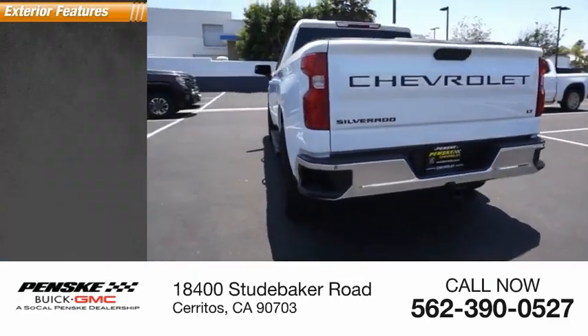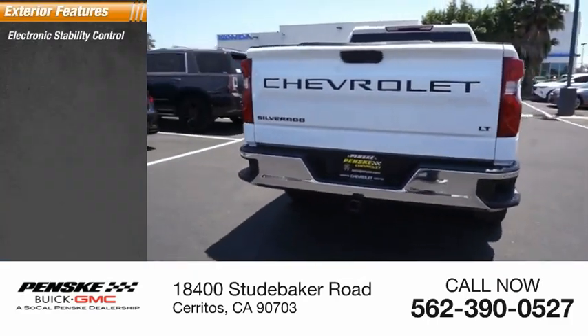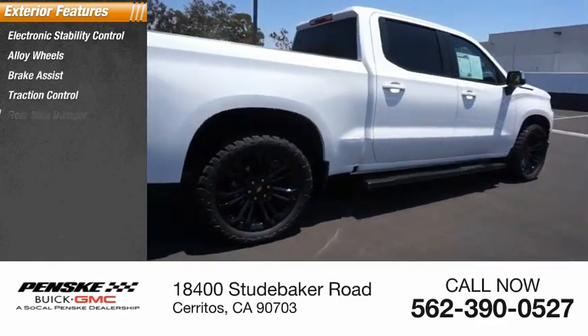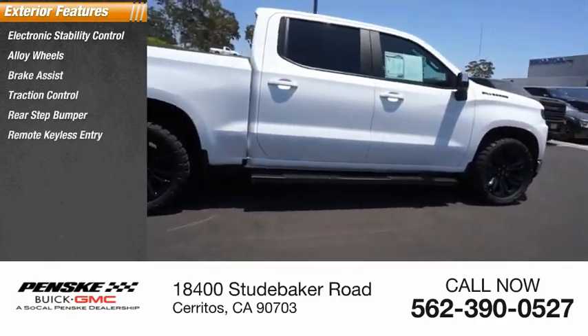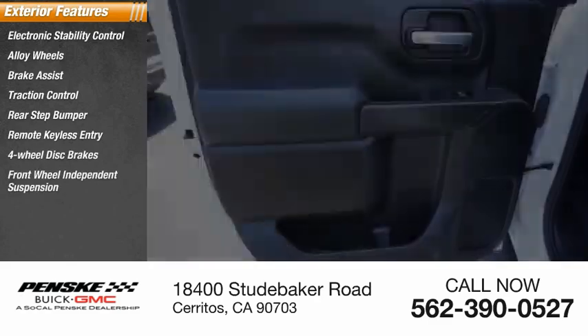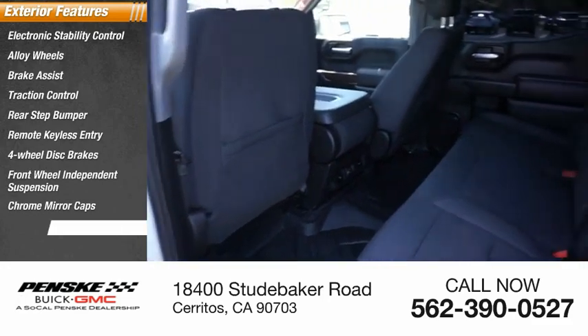Here are some of this vehicle's great options: electronic stability control, alloy wheels, brake assist, traction control, rear stabilizer, step bumper, remote keyless entry, four-wheel disc brakes, front wheel independent suspension, chrome mirror caps, and speed control.